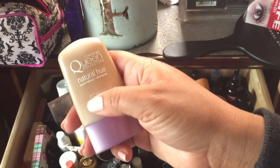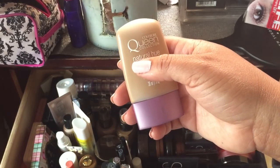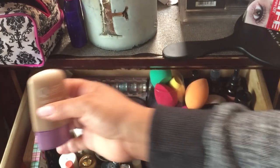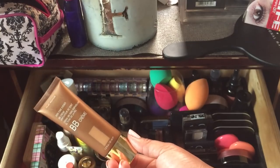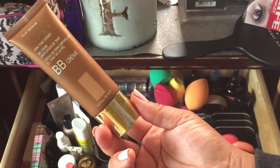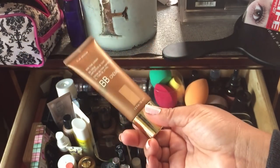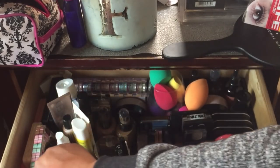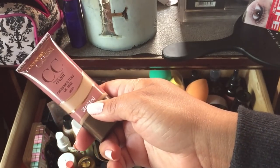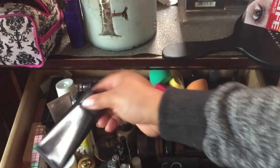The Walgreens near my job was discontinuing the Iman and Covergirl Queen products for women of color because not many women of color shopped there, so they had items marked down to two or three dollars. They're not discontinued overall, just being pulled from that store — so I stocked up. I got the Iman BB Cream in Clay Medium and some Covergirl Queen items I'm going to review. I also have the Covergirl Queen CC Cream in Classic Bronze.